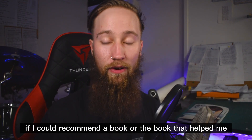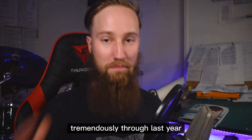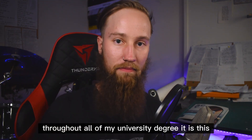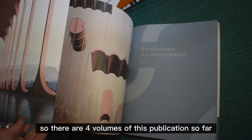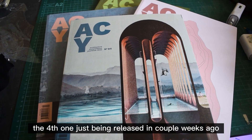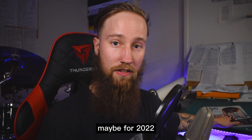If I could recommend a book — the book that helped me tremendously through last year and throughout all of my university degree — it is this: The Architecture Competition's Yearbook. There are four volumes of this publication so far, with the fourth one just being released a couple of weeks ago, a month ago maybe, for 2022.